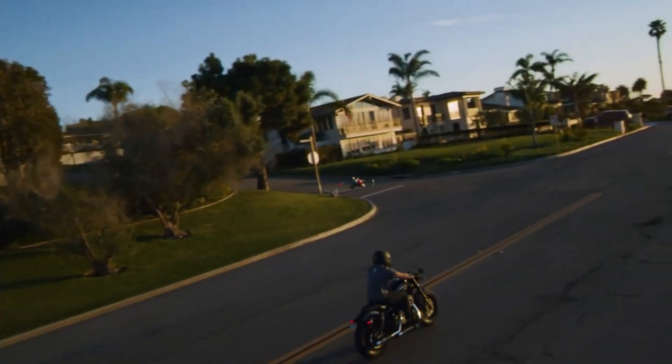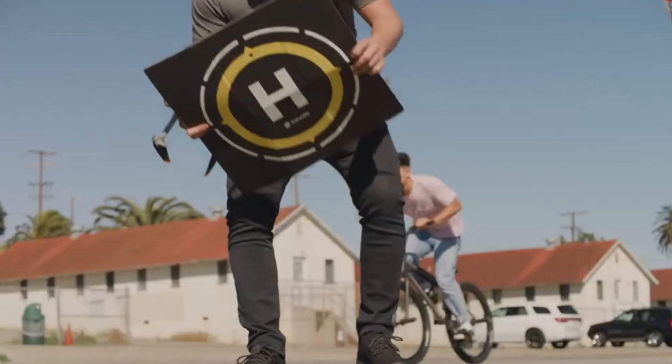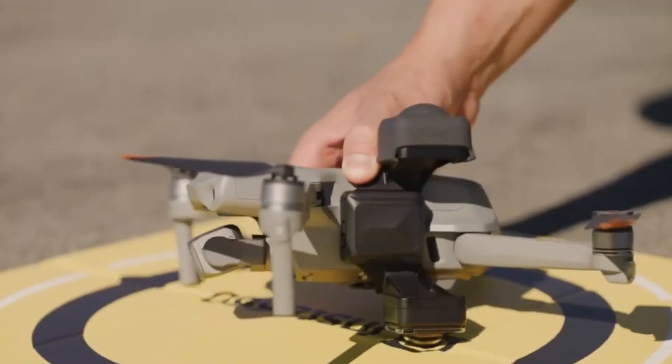We'll explore how it performs in real-world conditions, whether it lives up to the hype, and how it stacks up against today's leading drones. From breathtaking aerial shots to smooth tracking modes, the Anti-Gravity claims to do it all — but can it deliver on every front?